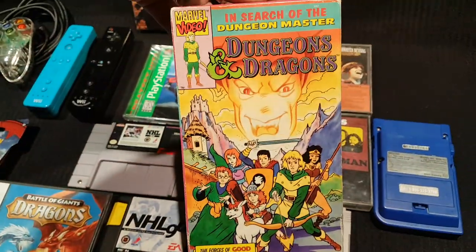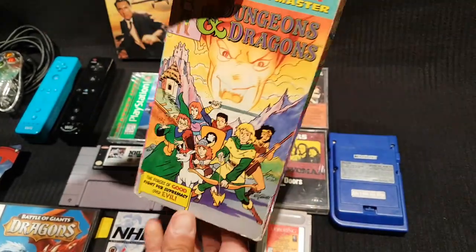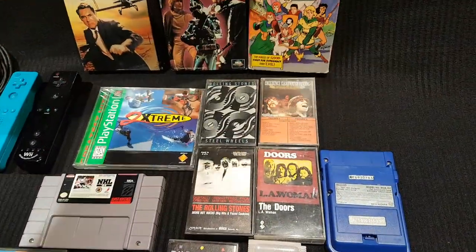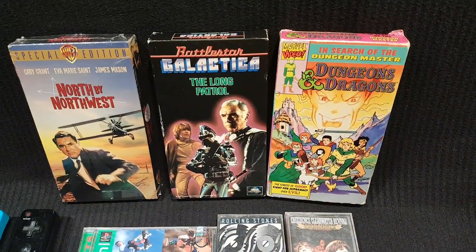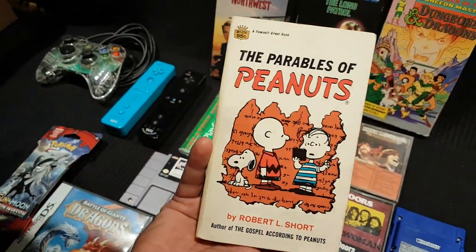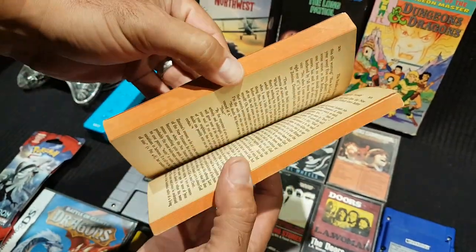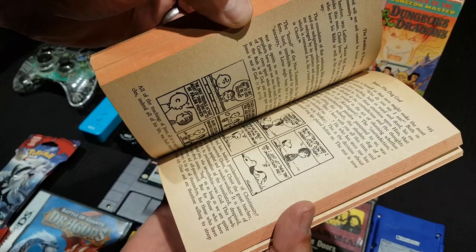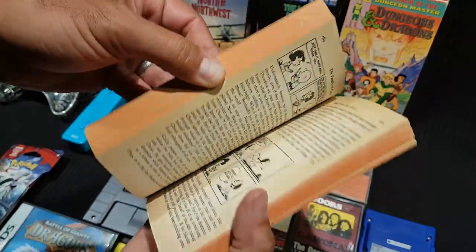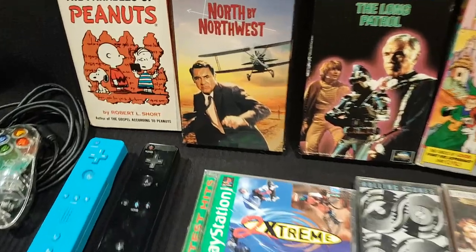He picked up a VHS of the old Dungeons and Dragons cartoon, which both hosts used to watch all the time growing up — though it was hard to find on Saturday mornings, sometimes there one week and gone the next. He also found a book called The Parables of Peanuts, in which the author derives religious meaning from the Peanuts cartoons. He's a Peanuts fan so he grabbed it; the author also wrote The Gospel According to Peanuts.